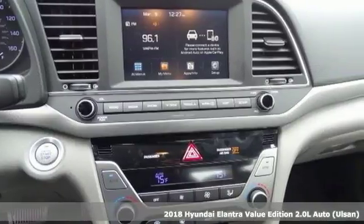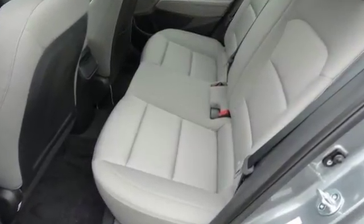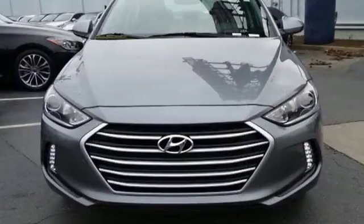The interior is so roomy, the government classifies the Elantra as a mid-sized car, and the 60-40 split-fold down rear seat back opens it up even more.